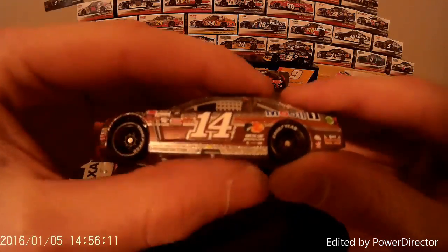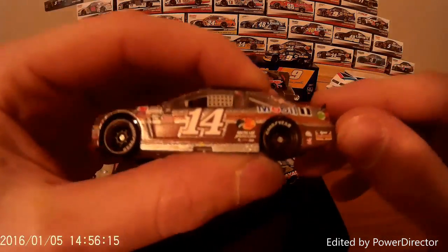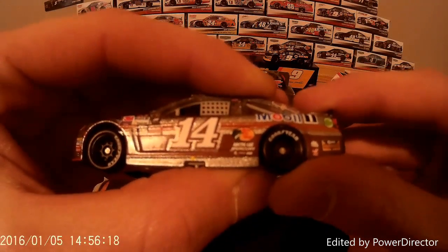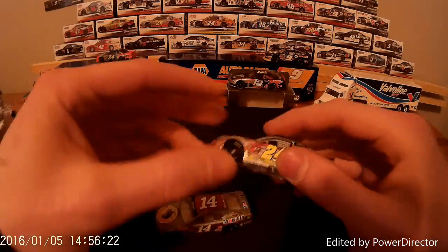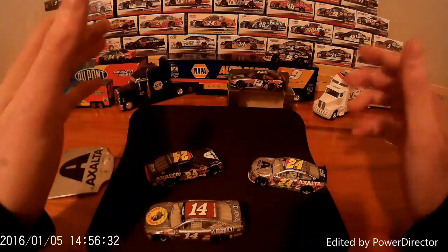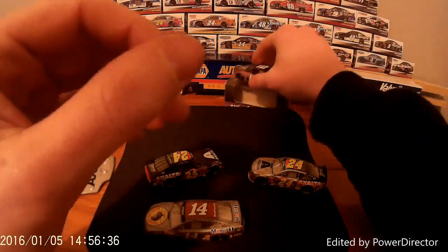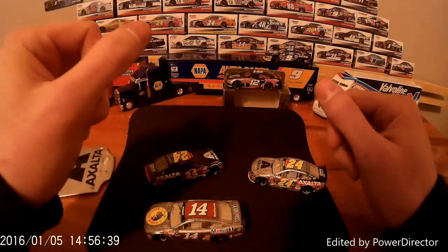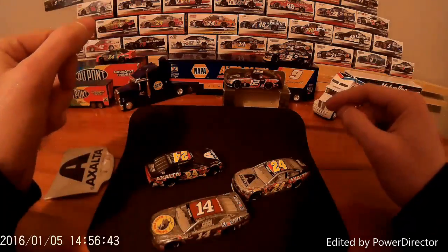One thing I think is kind of neat — because it is a throwback, they threw back the wheels. You'll see that the wheels actually have Goodyear white lettering. So that's not a mistake — that's the white. Afterwards Goodyear started doing the yellow print. So this was from the past years when they had white tires with the Goodyear white, and then they started going to the yellow. That's kind of neat. There is the Tony Stewart 14.